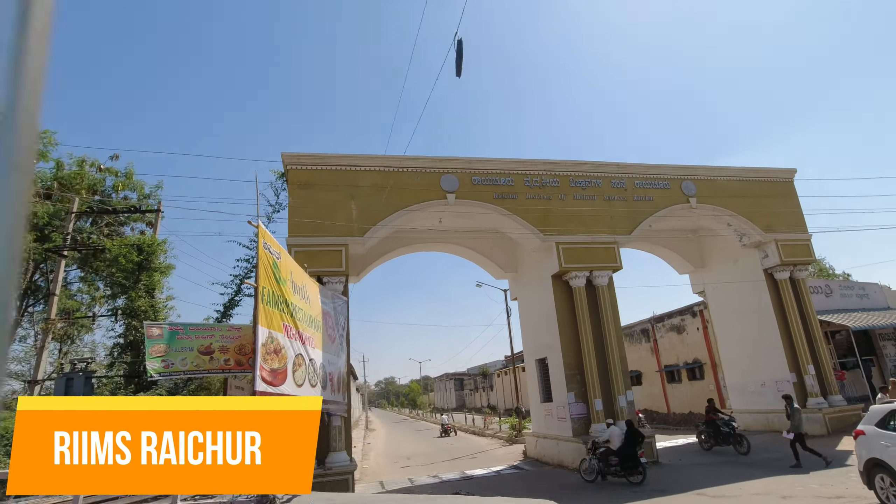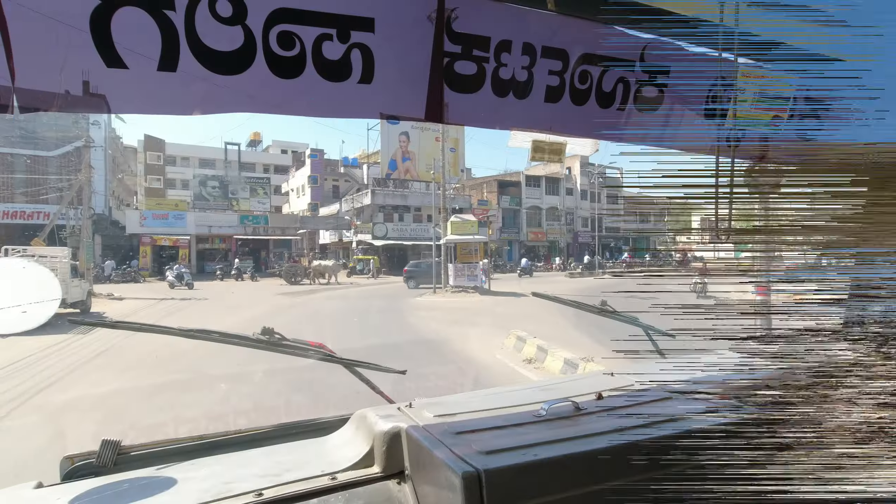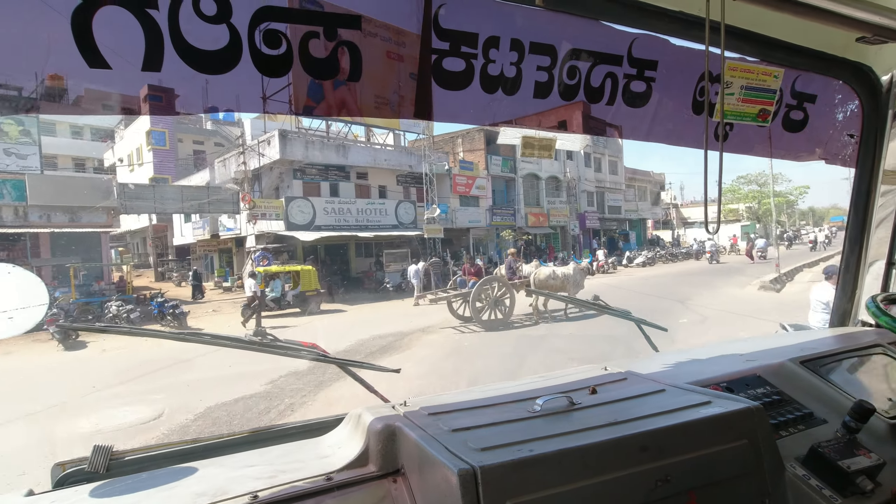As we passed through, we saw the Raichur Institute of Medical Sciences. RIMS is an important center for medical education and healthcare in the region.